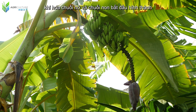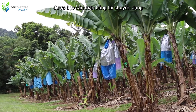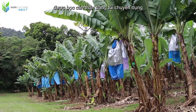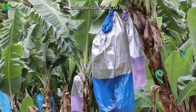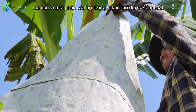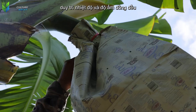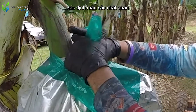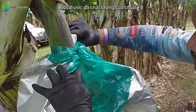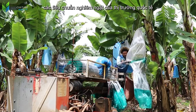As banana flowers bloom and young bananas begin to form, the banana bunches are carefully covered with specialized bags. These bags are not only a physical barrier against harmful insects, but also part of a controlled microclimate system — maintaining uniform temperature and humidity inside the plastic bags is a key factor determining the consistent color, size, and quality of the bananas, meeting the strict standards of the international market.